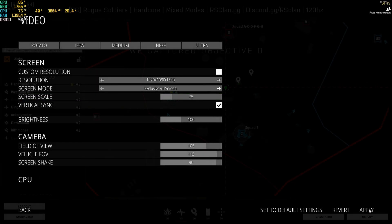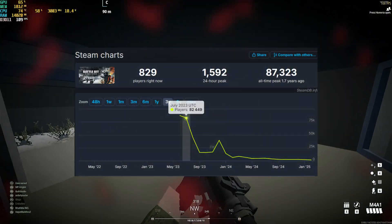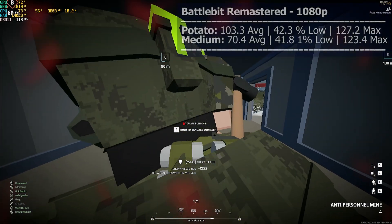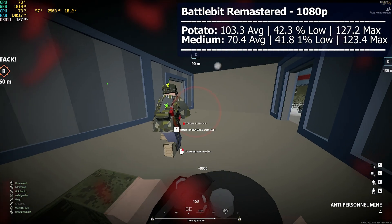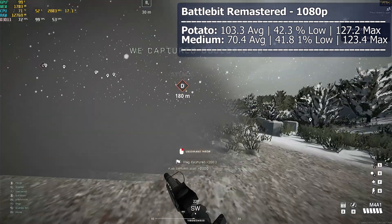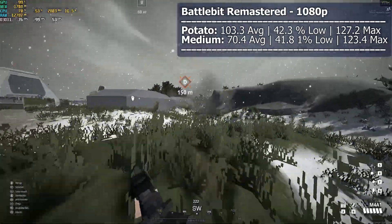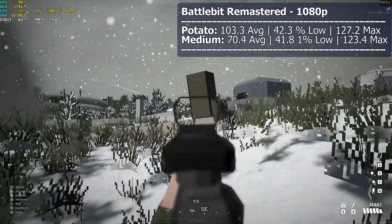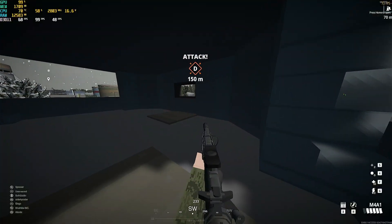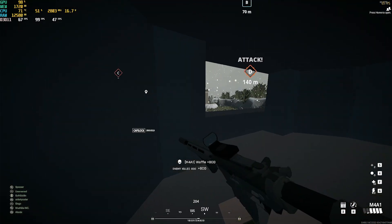BattleBit — you had so much potential and you just had to go and blow it. With over a year since the last update, the devs have pretty much abandoned this awesome game. At 1080p with potato graphics we reached a very nice 103.3 FPS average with a max all the way up to 127.2. It was so smooth I decided to play it with medium settings where we got an average of 70.4 FPS. Playing on a 128-player server was way smoother than expected. It's basically Battlefield with low graphics — I love the gunplay, weapon progression, and proximity chat.